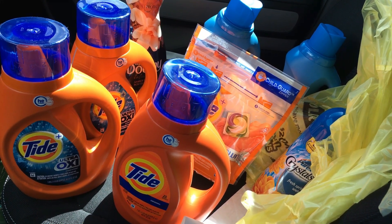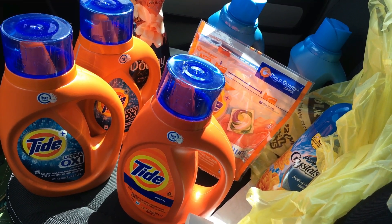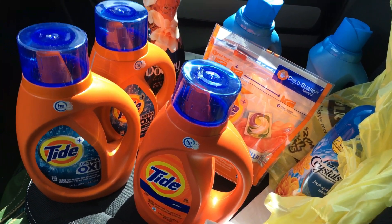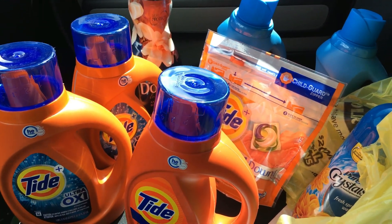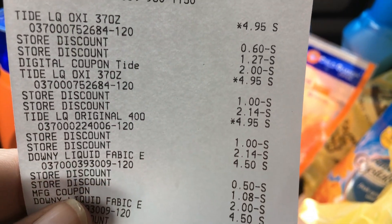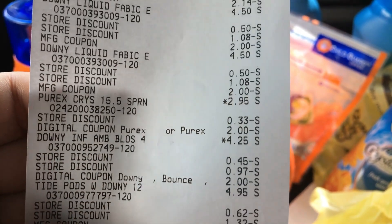I had three printable coupons from pngeveryday.com that I applied to this deal, plus two digital coupons. I also had the $10 off $30 Tide digital coupon and the $5 off $25 digital coupon — both of those came off without any issues. I handed the cashier my three printables for the Downy and the Tide, one of each. Let me show you the receipt — there is a limit on printables of only one, so you had to do one of different kinds. You can see the store discount coming off and where the manufacturer coupons and digital ones are.